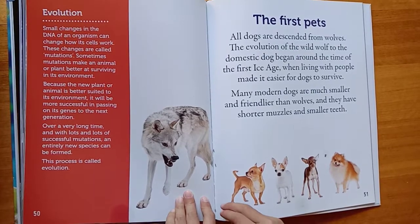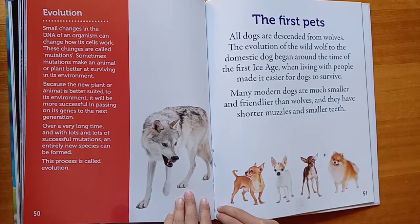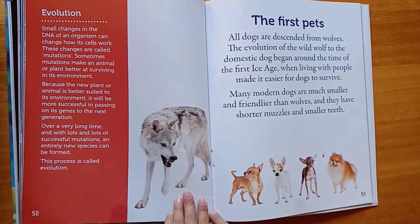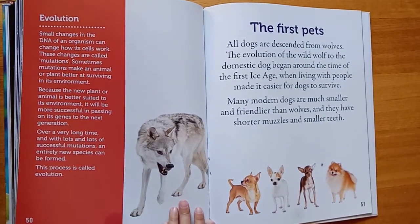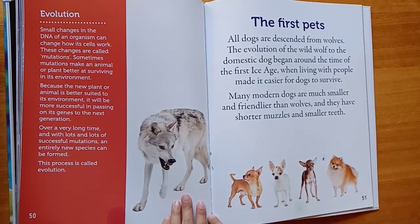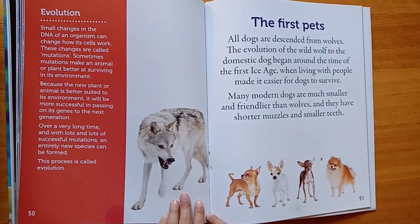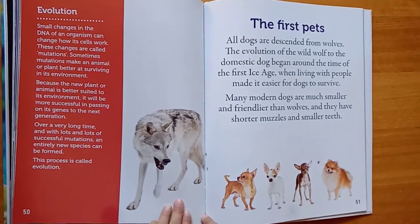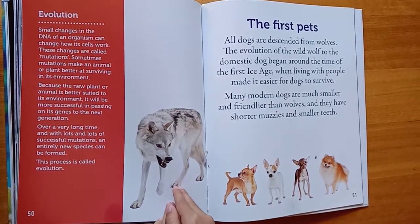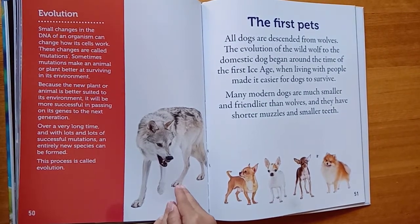The first pets. All dogs are descended from wolves. The evolution of the wild wolf to the domestic dog began around the time of the first ice age, when living with people made it easier for dogs to survive. Many modern dogs are much smaller and friendlier than wolves, and they have shorter muscles and smaller teeth. These changes are called mutations.